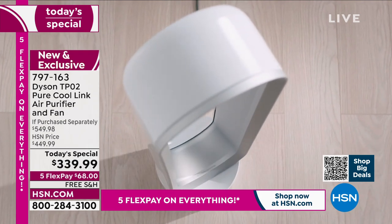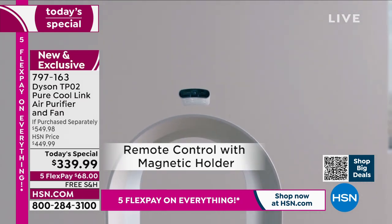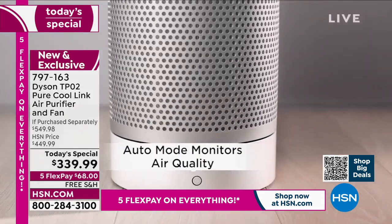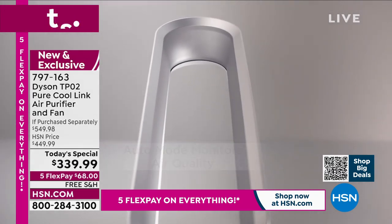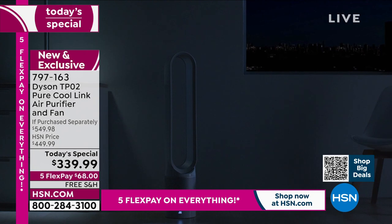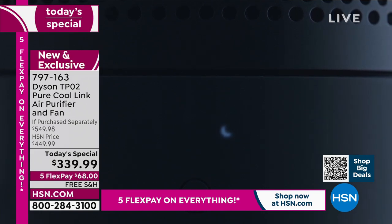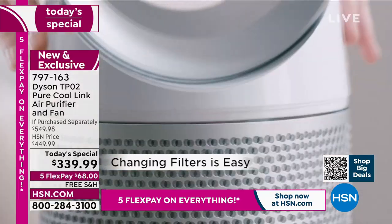Summer is right around the corner and allergies are here right now. This is going to trap and capture using its fully sealed HEPA filtration system and project cleaner, purified air back out into your large rooms — all in one machine. Air multiplier technology moves 77 gallons of air per second. Jet focus technology gives you wide and long distribution throughout the room.